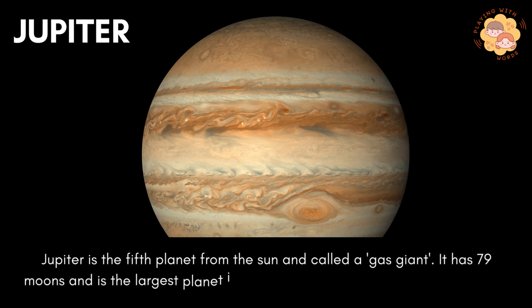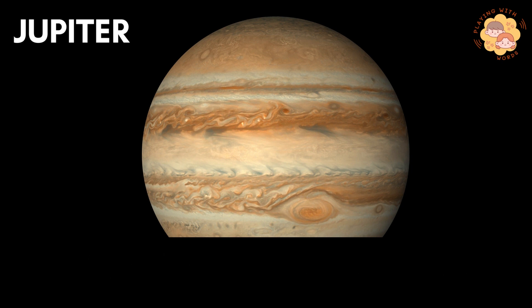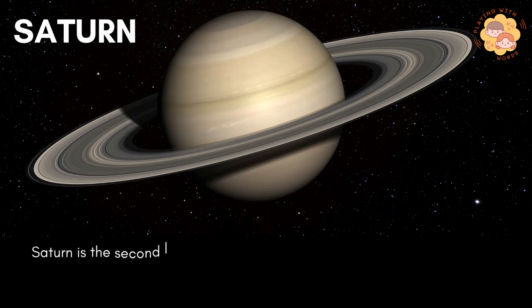Jupiter is the fifth planet from the sun and is called a gas giant. It has 79 moons and is the largest planet in the solar system. It is as big as 370 Earths.